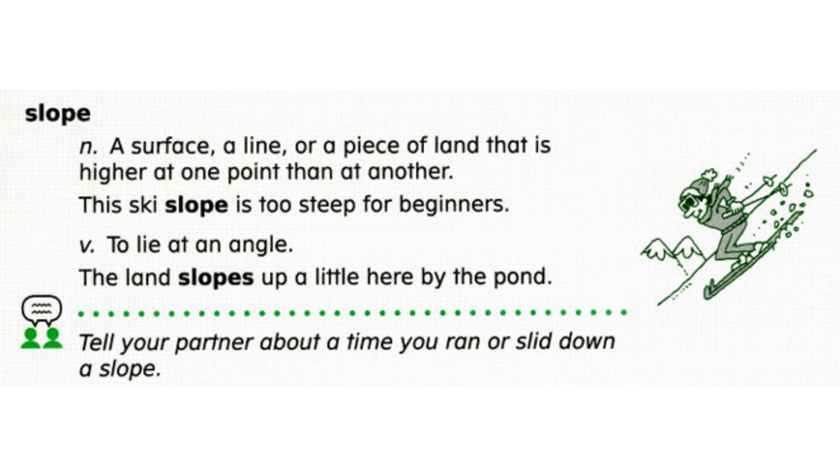To slope is to lie at an angle. The land slopes up a little here by the pond. Now let's review word meaning. Choose A or B: is it harder to A, hike up a slope, or B, ski down a slope? If you said A, you are correct. A slope is a piece of land that is higher at one point than at another. It is usually harder to go uphill than downhill.